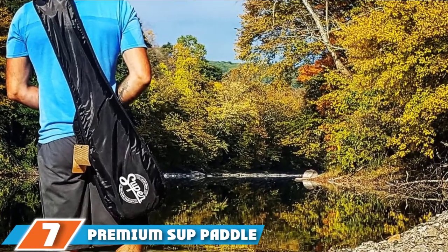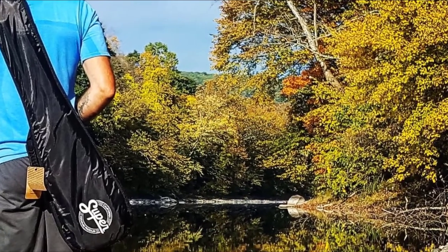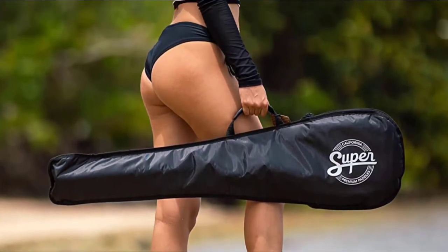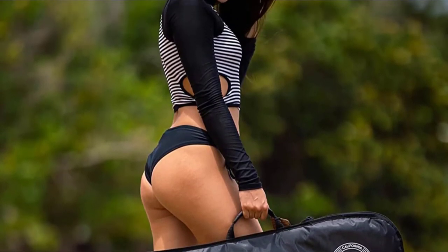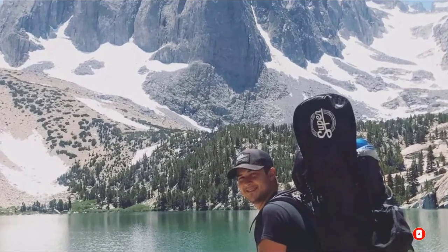Next at number 7 we have the Premium SUP Paddle Bag for 3-Piece Adjustable Stand-Up Paddles. This bag offers you the best bang for your buck, and you can easily fit three standard size stand-up paddles inside it. It has three separate compartments to store three paddles. Made from tough nylon, this Premium SUP Paddle Bag has a large reflective aluminum inner lining to ensure that your paddles don't get too hot, and it is lightweight and insulated.